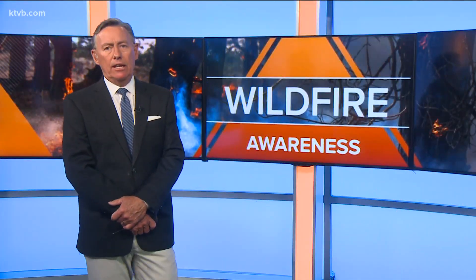All week long here on 7 it is Wildfire Awareness Week, and today we're talking about the difference between a red flag watch and a red flag warning. These weather alerts are issued ahead of dangerous fire conditions. Our Larry Gebert explains the difference between the two and what they mean.